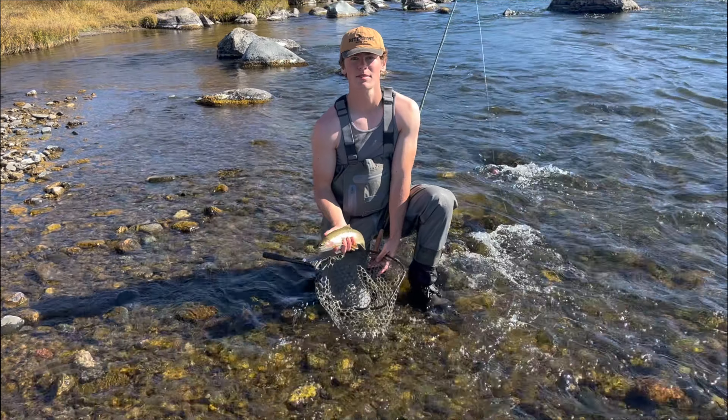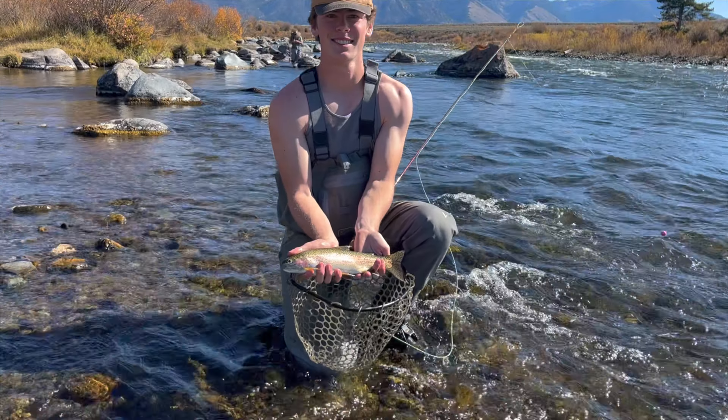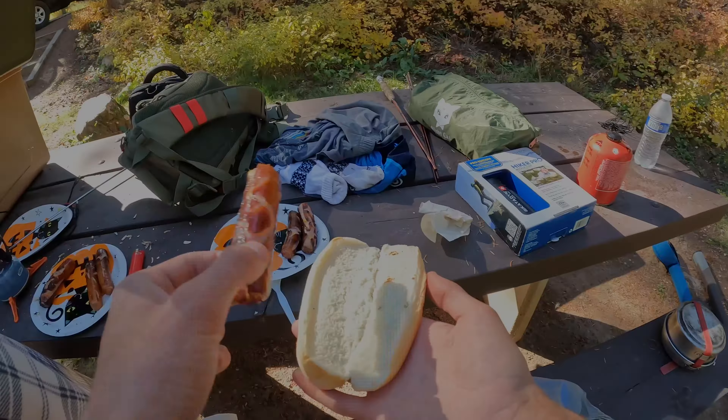After fishing that section for about an hour we decided to head back to camp and make lunch. We only fished for under an hour but we were starving. Tonight the plan is to choose one spot on the river and just stay there, because we keep moving around and spending more time in the car. We're gonna get a fire going and cook up some hot dogs.